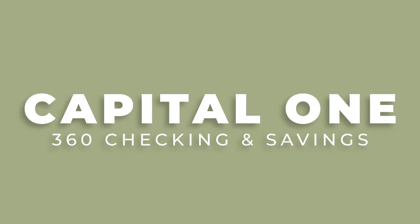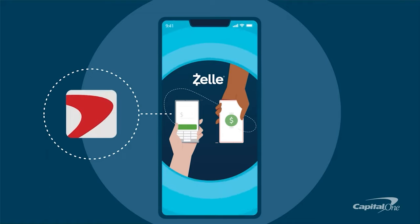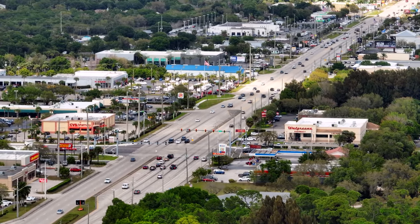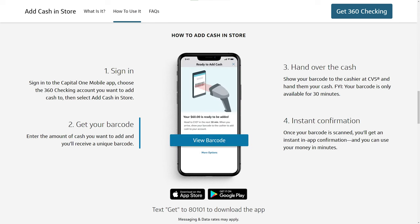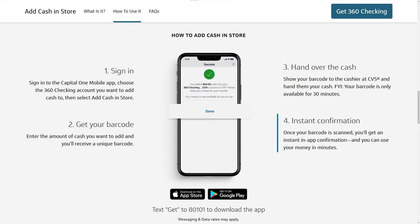The second bank I want to talk about is Capital One, specifically the Capital One 360 checking and savings accounts. If you wanted to take advantage of the Charles Schwab account for its unbeatable ATM access and free checks, the Capital One 360 checking and savings would be an excellent choice to pair with it. Capital One 360 also has Zelle integration. The fantastic thing about the 360 checking account is that even if you don't have a Capital One branch near you, you can deposit cash at any CVS location — simply open the app, enter the amount, hand cash to the cashier, have them scan your barcode, and you'll get an instant in-app notification.